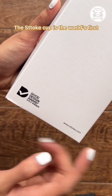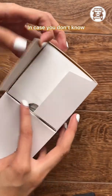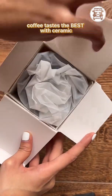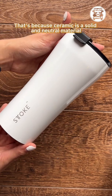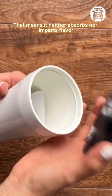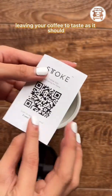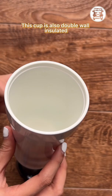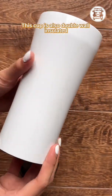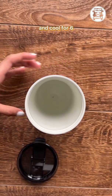The Stoke Cup is the world's first shatterproof ceramic cup. In case you don't know, coffee tastes the best with ceramic. That's because ceramic is a solid and neutral material — it neither absorbs nor imparts flavor, leaving your coffee to taste as it should. This cup is also double wall insulated, meaning your drink stays hot for three hours and cool for six.